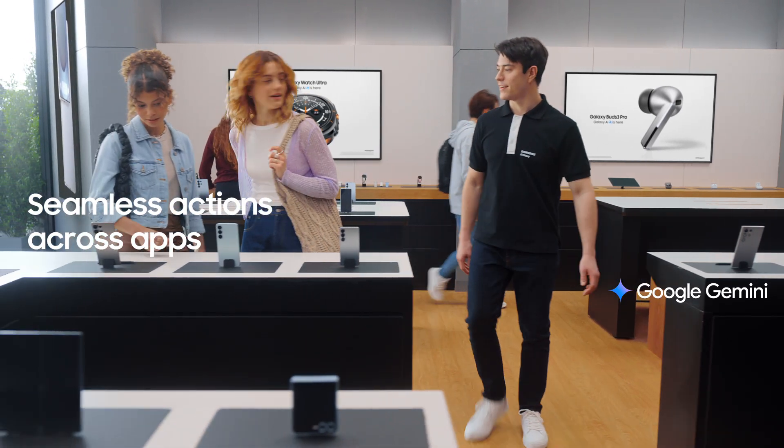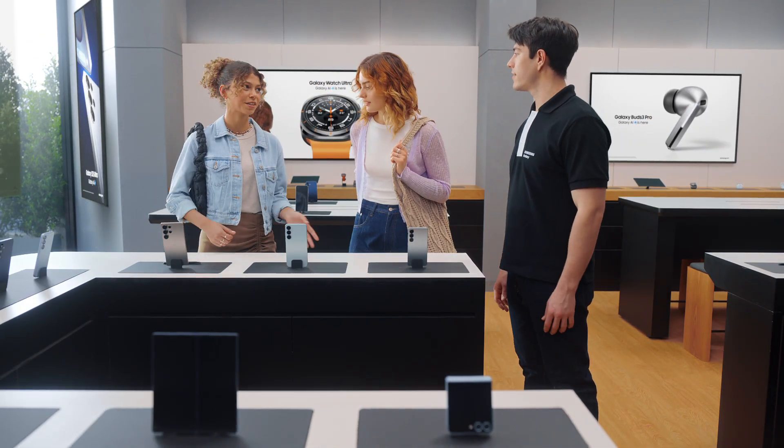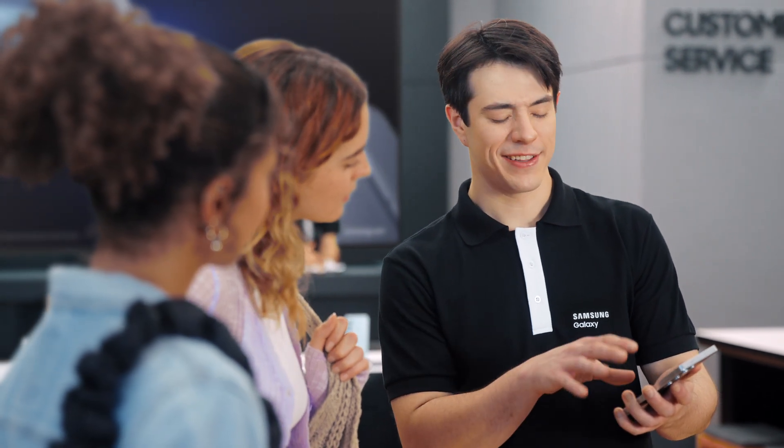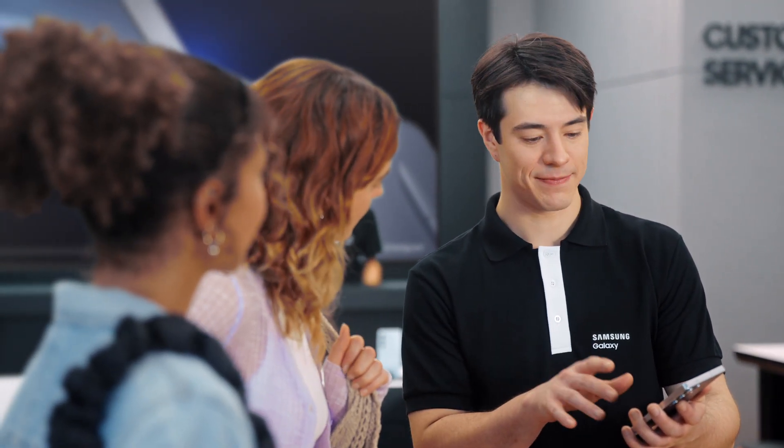Hey there, you finding everything you need? We love how these look, but we're curious about the new features. Yeah, can you show us what's changed? Of course. This is the new Galaxy S25. There's a lot I can show you, but let's start with the basics. Want to see how it uses AI to get things done?